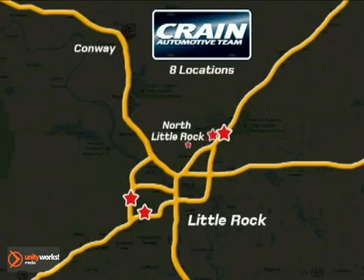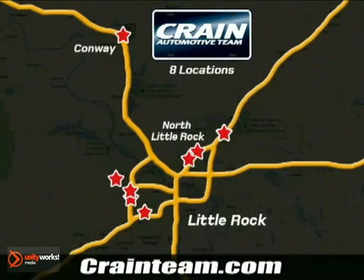Visit us anytime at craneteam.com. Go, go, go — Crane Team's got them! craneteam.com